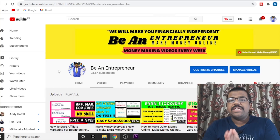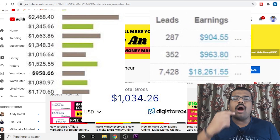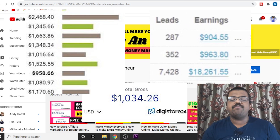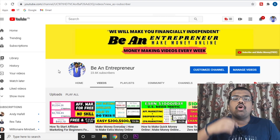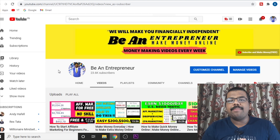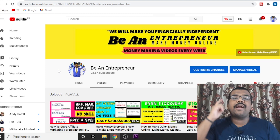Affiliate marketing is one of the best ways to make money online, but it is getting harder and harder by the day. In this video, I am going to show you 4 websites that get millions and millions of monthly traffic, and I am going to show you how you can get high quality free traffic for your affiliate products and make a lot of money.